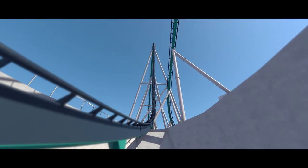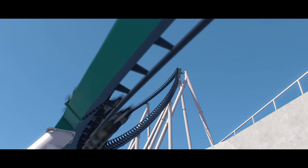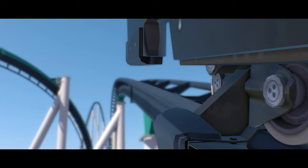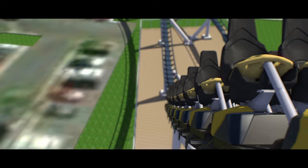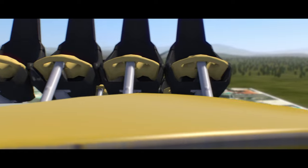It is time to finally talk about it — the leaked layout for the Knott's Berry Farm Giga. On December 28th, 2021, the entire coaster community was taken by complete surprise and shock when a massive new coaster layout from Knott's Berry Farm was leaked to the public.